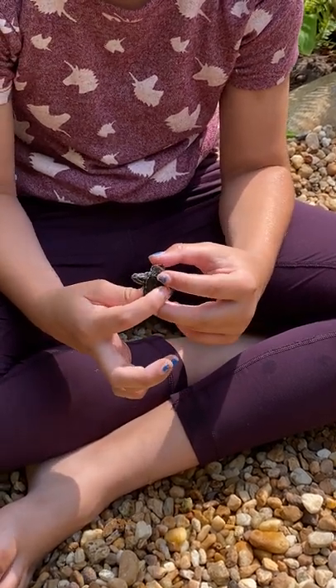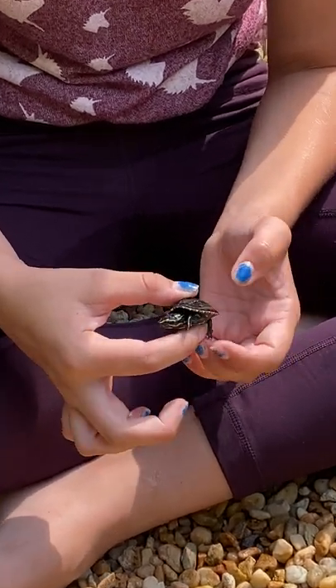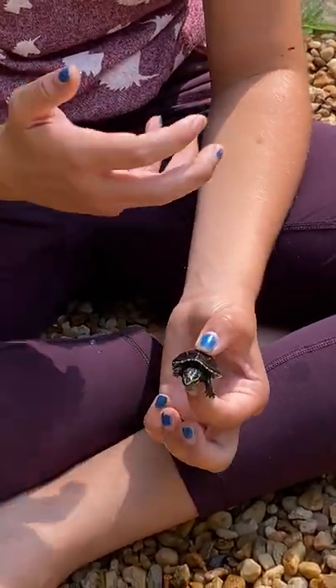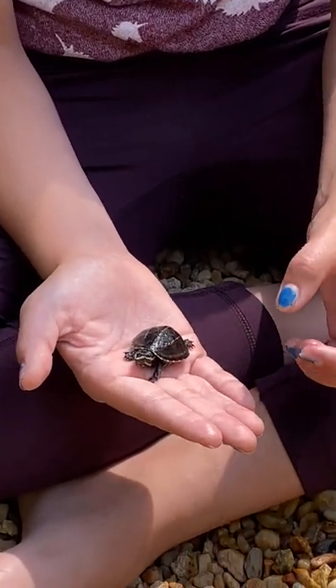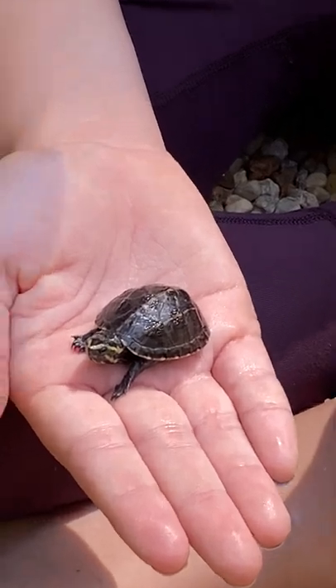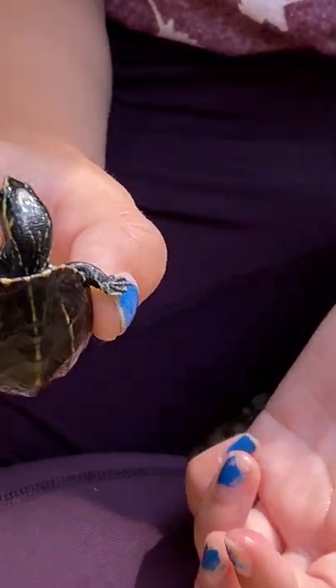For defense, they bite and release a foul smell from their anal glands. Their lifespan in captivity is recorded to be 40, sometimes even 50 years old, but in the wild usually around 30 or maybe a bit more. You can see he's called a three-striped turtle because of the three stripes on his shell.